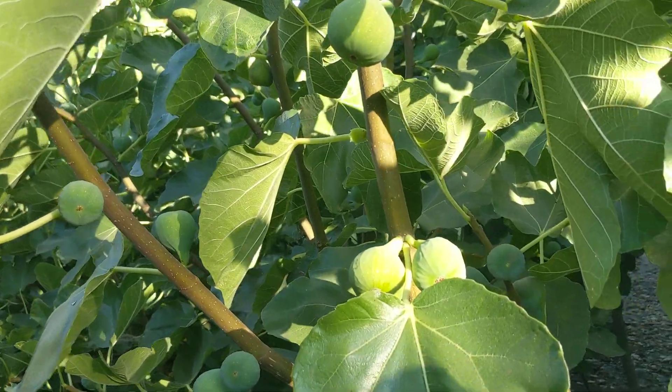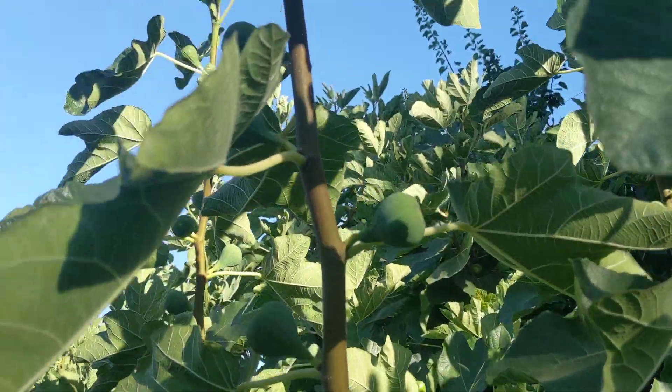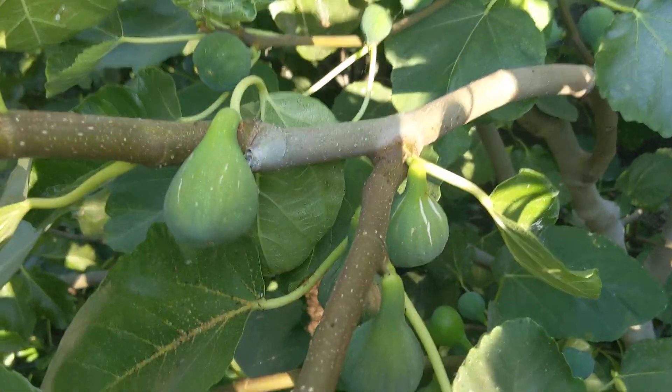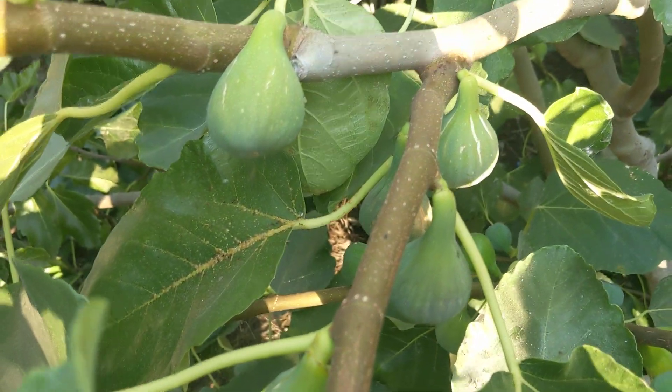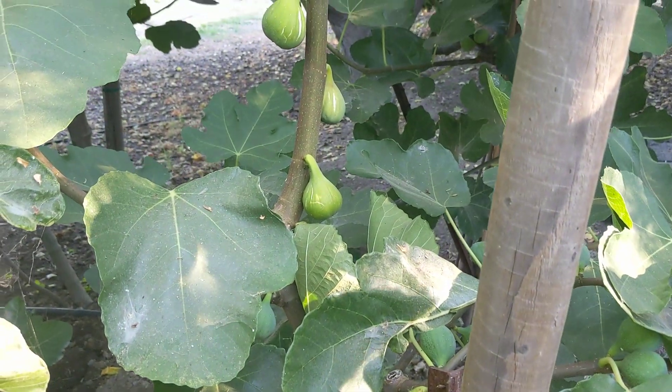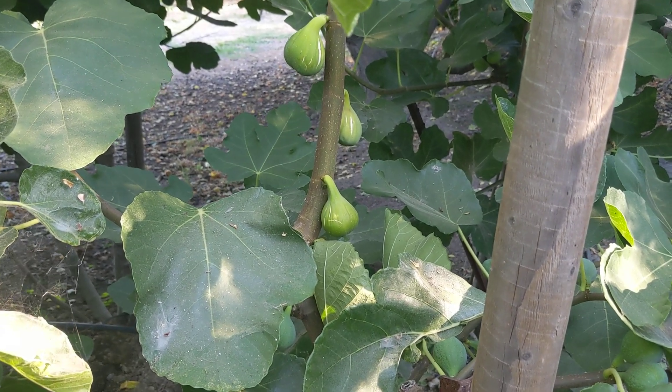White Madeira Number One is a very productive variety — fruit at every node. There's some more right here hanging, so I don't have a shortage. And on that branch over there there's some more, so I need to make White Madeira Number One into a big jam.